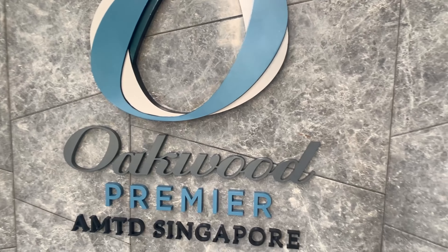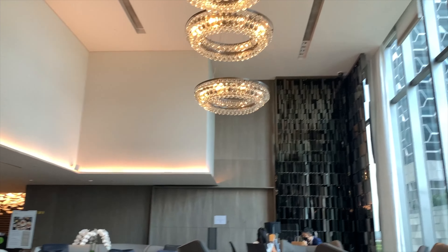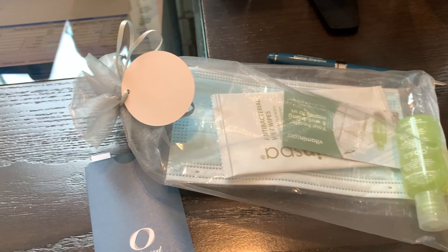This is what you will see when you first alight at the drop-off. The lobby is actually on level 7, and this is me checking in. I also received a complimentary care kit which has alcohol wipes, sanitizer, and a mask.